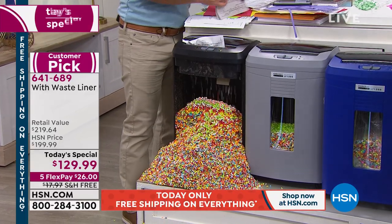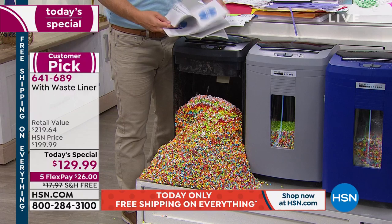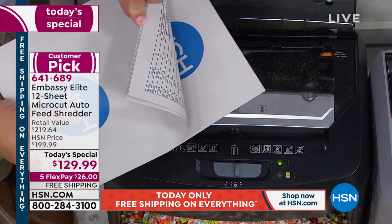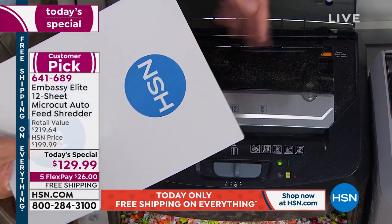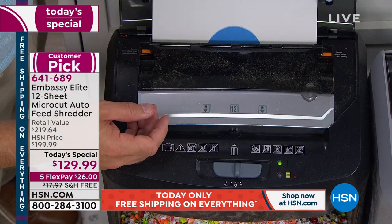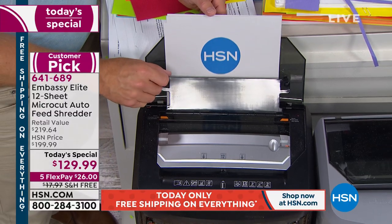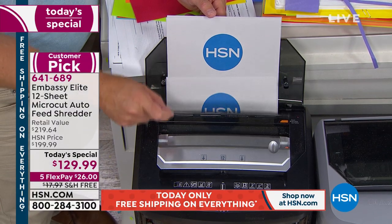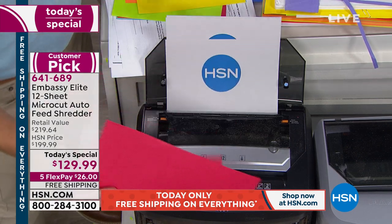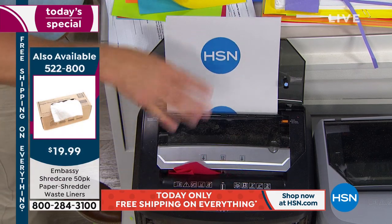I remember the first time you could put 12 sheets in at a time — I thought that was a miracle. Now it's going to do 120 plus 12 simultaneously. So I found more pages I needed to shred — I come back to the auto feeder, load it up, and walk away. Remember, this is a dual-purpose shredder. In the front you have a 12-sheet capacity paper shredder for staples, credit cards, and paperclips — and in the back, the auto feeder handles 120 sheets at once.